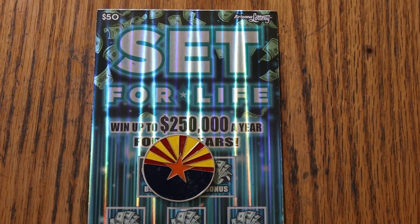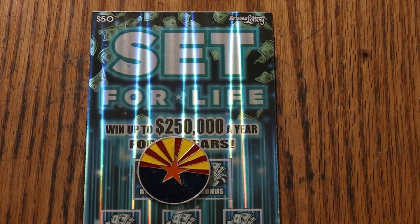What's up YouTube, AZ Scratchers here and welcome to the March 1st edition of the One a Day in March series. This month we're featuring the biggest and best of them all — the $50 Set for Life.